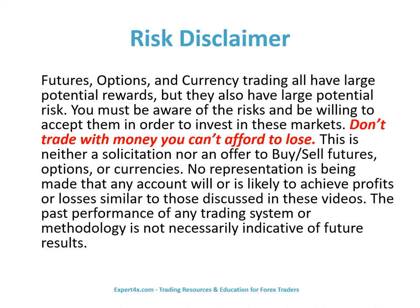Before we get to subject matter, let's review this important risk disclaimer. Futures, options, and currency trading all have large potential rewards, but they also have large potential risk. You must be aware of the risks and willing to accept them in order to invest in these markets. Don't trade with money you can't afford to lose. This is neither a solicitation nor an offer to buy or sell futures, options, or currencies. No representation is being made that any account will or is likely to achieve profits or losses similar to those discussed in these videos. The past performance of any trading system or methodology is not necessarily indicative of future results.